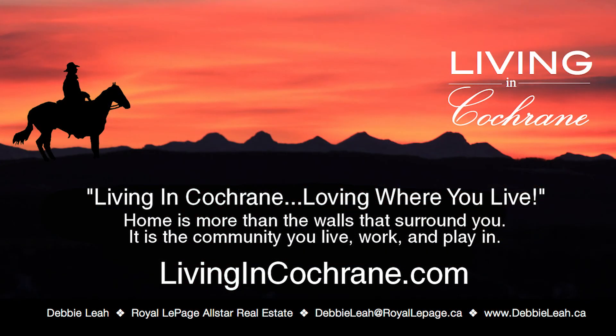I want to thank you for visiting this home. If you have any more questions about this property or about living in Cochrane, please feel free to contact me at Cochrane Local Realty. Thank you.